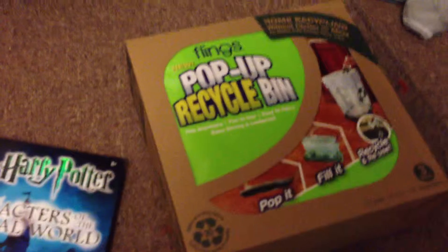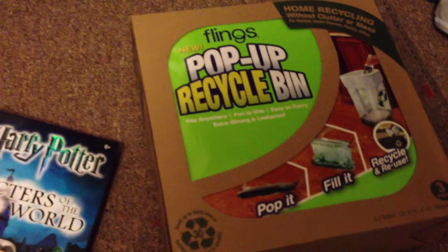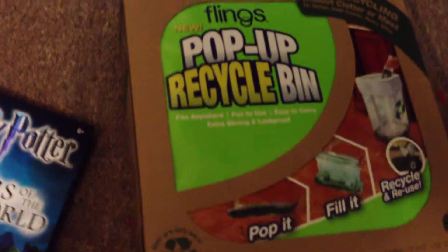My next one I got from Dollarama is this pop-up recycling bin. If you're having a party or a barbecue and you want your guests to recycle, just pick one of those up. This cost me three dollars.